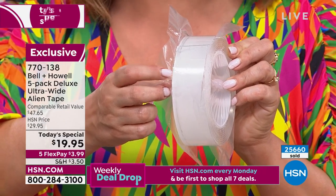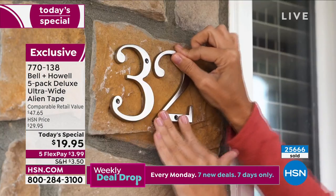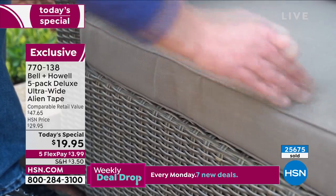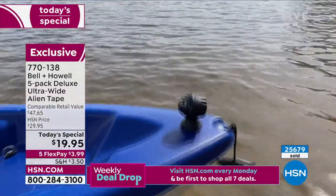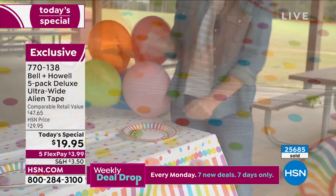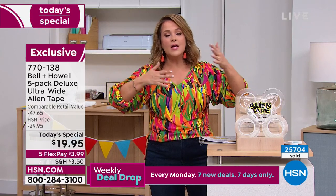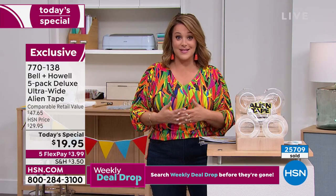You wash it, you reuse it. Even if you buy it for carpets, how about for furniture or putting up the numbers on your house? Surfaces you would never want to cut into — now you use the alien tape. This is a configuration we've never done; we're offering you more than ever, and it's never been a Today's Special. You will not find this anywhere else but here. This is item 770-138. For less than a $20 bill, you are getting limitless opportunities. It's such a clever product — home decor, outdoors, hooks for towels at the pool. Indoor, outdoor, reusable, rewashable.